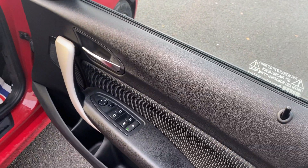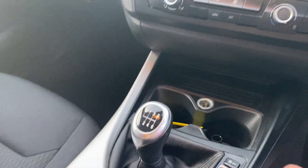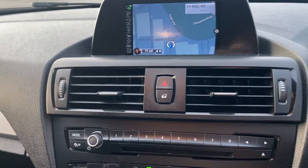It's got faulty electric windows and electric mirrors. iDrive, 6-speed gearbox. There's also a faulty satellite navigation.